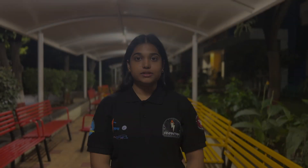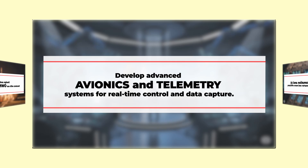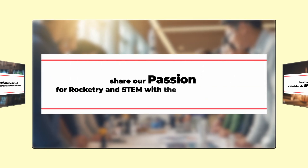As a team, we focus on four main goals: design and launch rockets with our own solid rocket motors; develop advanced avionics and telemetry systems for real-time control and data capture; innovate with automation and AI to make every launch smarter and more efficient; and share our passion for rocketry and STEM with the wider community.